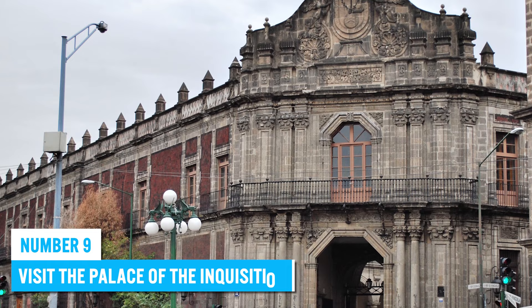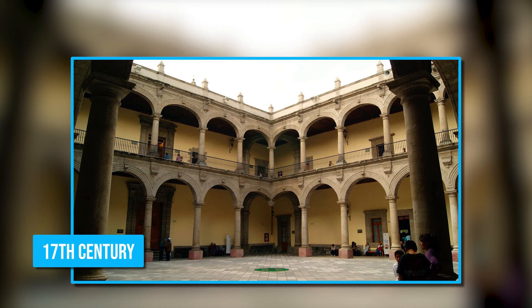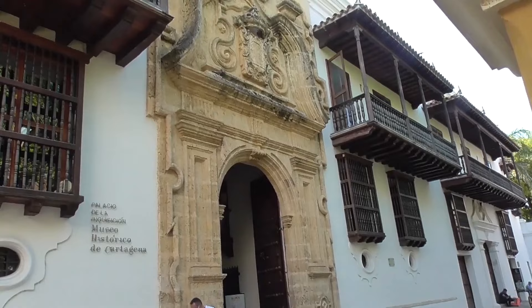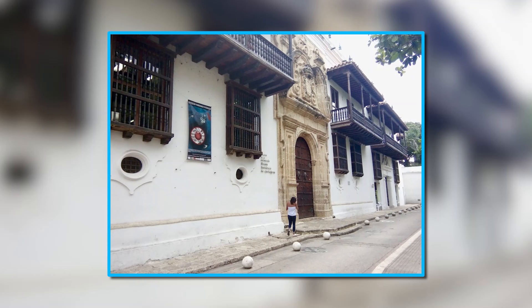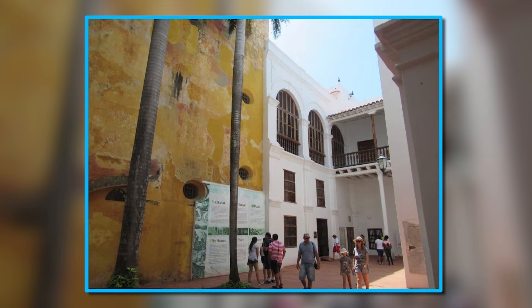9. Visit the Palace of the Inquisition. The Palace of the Inquisition is a fascinating and important historic site offering a unique glimpse into the city's past. Built in the 17th century, it served as the headquarters of the Spanish Inquisition in Cartagena and is now a museum showcasing the history of the Inquisition and its impact on the city. The museum features interesting exhibits including documents, artifacts, and artwork. The palace's exterior is adorned with intricate carvings, ornate balconies, and a stunning Baroque-style facade, while the interior features high ceilings, grand staircases, and beautiful frescoes and murals.